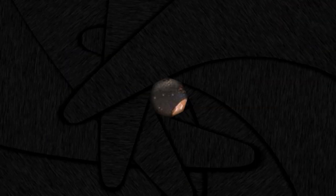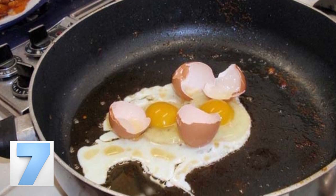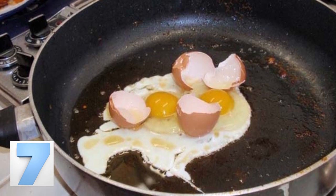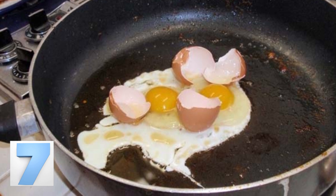Number 7: Pan frying eggs. As you can see from this photo and the examples we mentioned before, eggs are one of the easiest things to cook. When pan frying an egg, it's okay to throw the shells in there too for some extra calcium — just like this picture shows you.